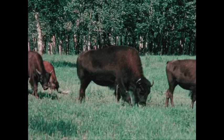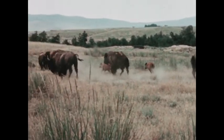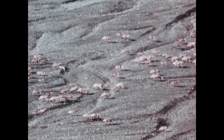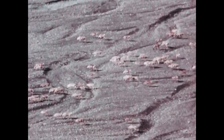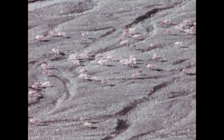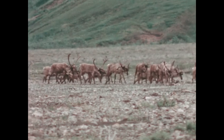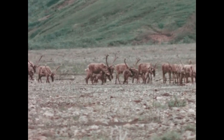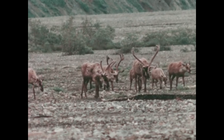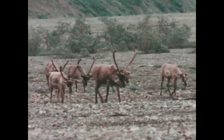Most ungulates are grazing or browsing animals. As they finish with the food they prefer in one area, they move to another. And the more of them there are, the faster the food supply disappears and the farther they have to range. In the wild, many hoofed animals are nomadic — they have no fixed home, but move over the land in groups in a constant search for plant food. The group is usually very closely related.